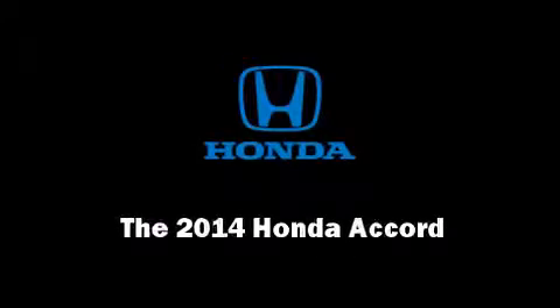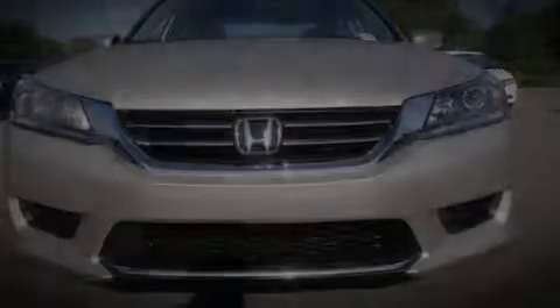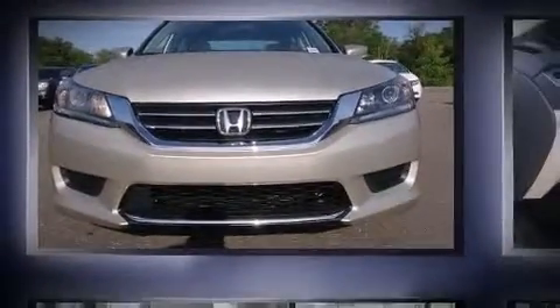Step into the 2014 Honda Accord. This four-door, five-passenger sedan is waiting for you to take home.